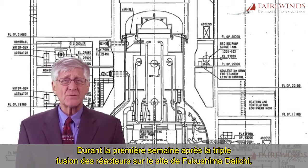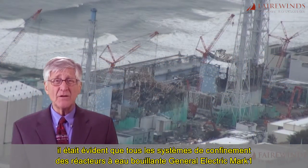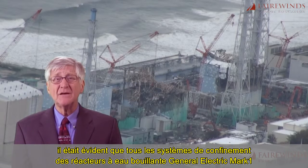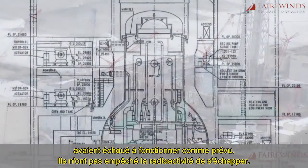During the first week of the triple meltdown at Fukushima Daiichi's site, it was obvious that all the General Electric Mark I boiling water reactor containment systems failed to operate as designed. They did not contain radiation.